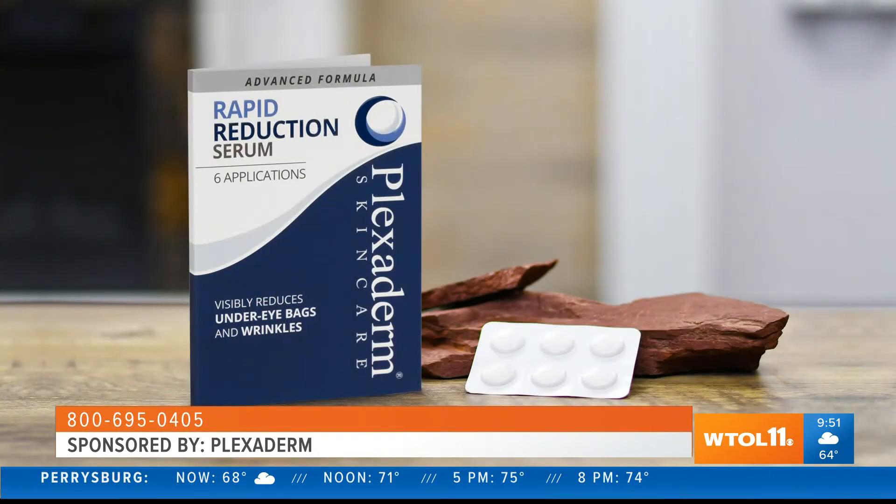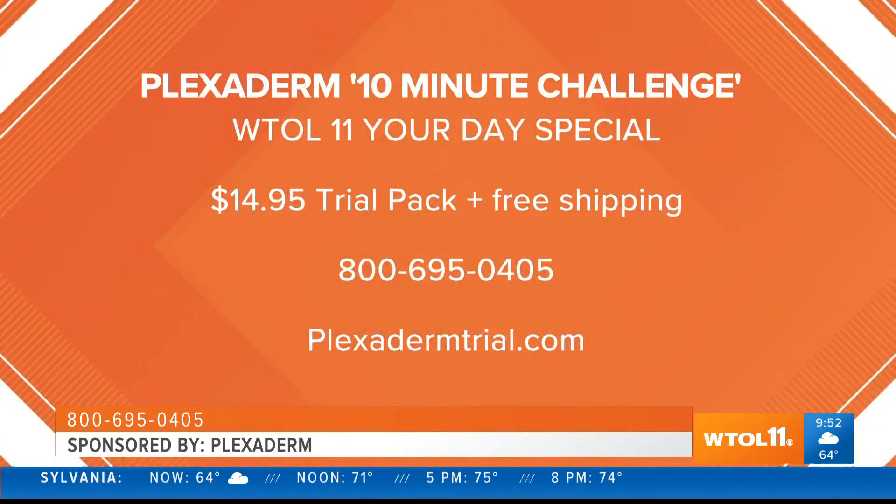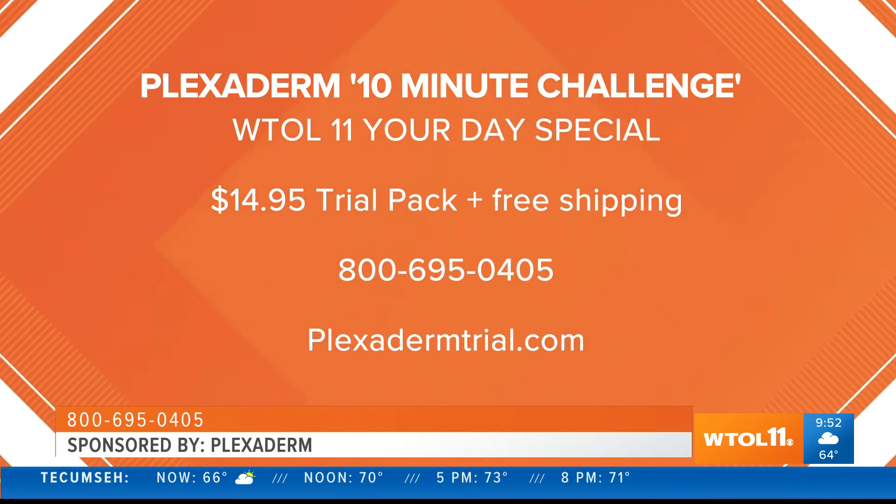Yes! We know it's been a really hard year for all of us and we really want you to get this in your hands and try it — because we know you're going to love it. This is an amazing product derived from silicates naturally found in shale rock, put into this amazing serum. This is a sample pack of six applications for only $14.95. You can try it six different times — take that 10-minute challenge. It's only $14.95, free shipping, no repeat shipments showing up at your house — it's a one-time deal.